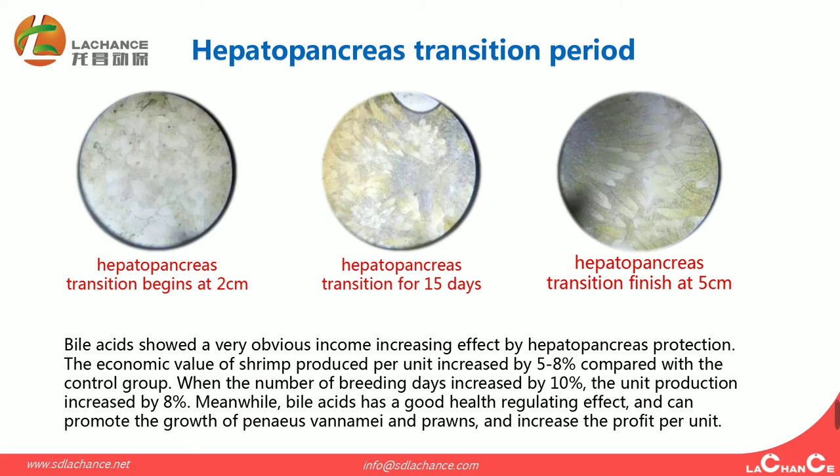From this, we can see that bioaciders showed a very obvious income-increasing effect through hepatopancreas protection. The economic value produced per unit increased by 5 to 8% compared with the control group. When the number of breeding days increased by 10%, unit production increased by 8%. Meanwhile, bioaciders has a good health-promoting effect and can increase the profit per unit.